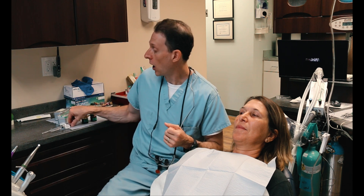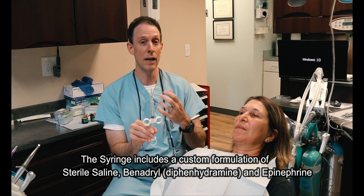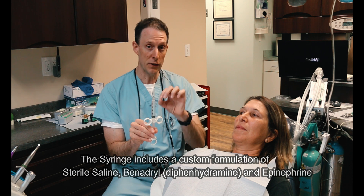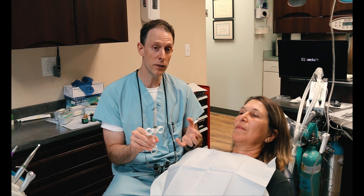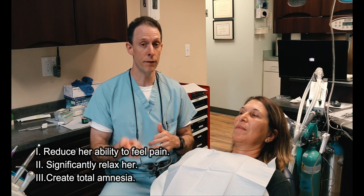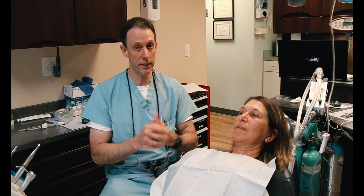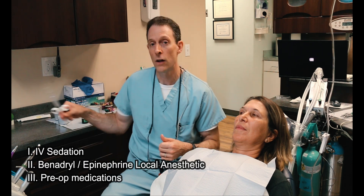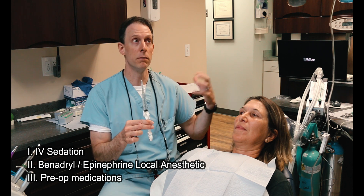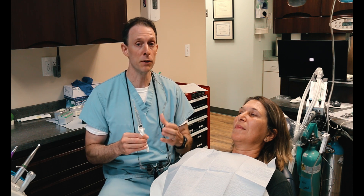Once she's in the twilight state, I'll be administering the local anesthetic. I mixed this morning — it's a combination of sterile saline, diphenhydramine, and epinephrine in a very specific concentration. I've done this before on Stella and other patients, and they get numb from this. For the IV sedation medications themselves, they'll do three things: number one, greatly reduce her ability to feel pain; number two, significantly relax her; and number three, create amnesia of the procedure. By combining the IV sedation, the Benadryl local anesthetic, and all the pre-op regimen, she'll be able to get dentistry done in a pain-free manner.